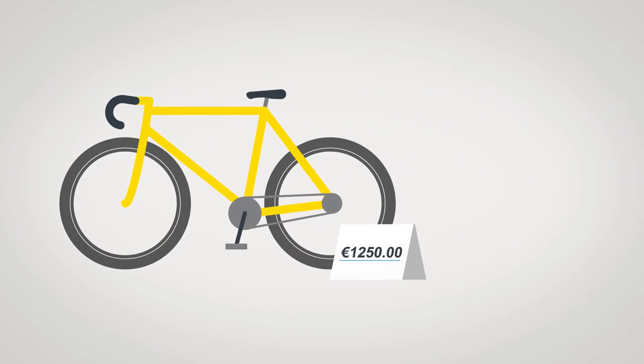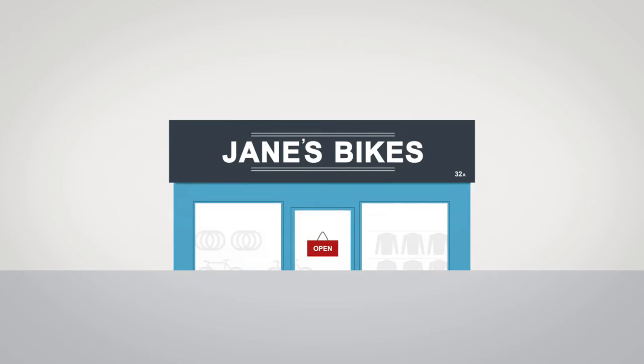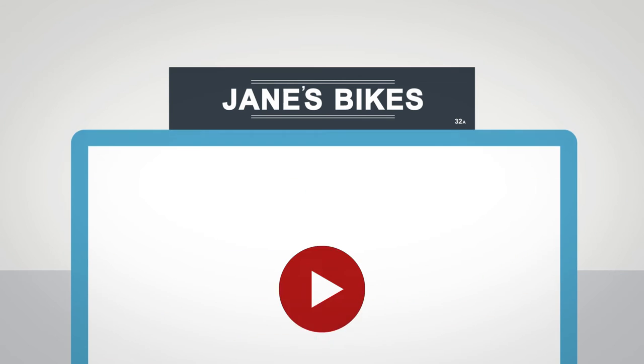John is pleased to see that the in-store prices are the same as those online. John takes several of the bikes for a spin. On an in-store kiosk, he's shown video reviews by professional riders of these machines.